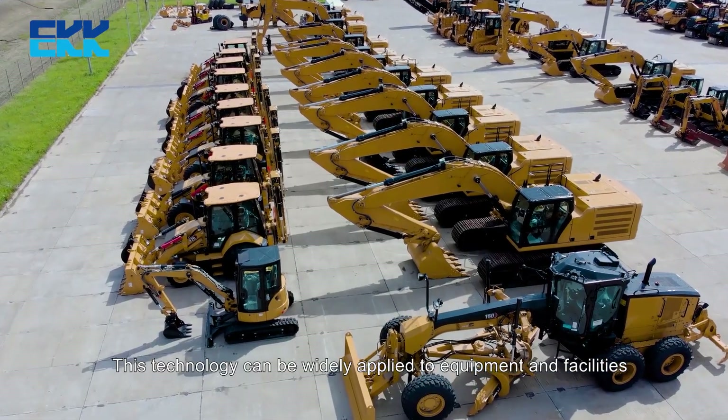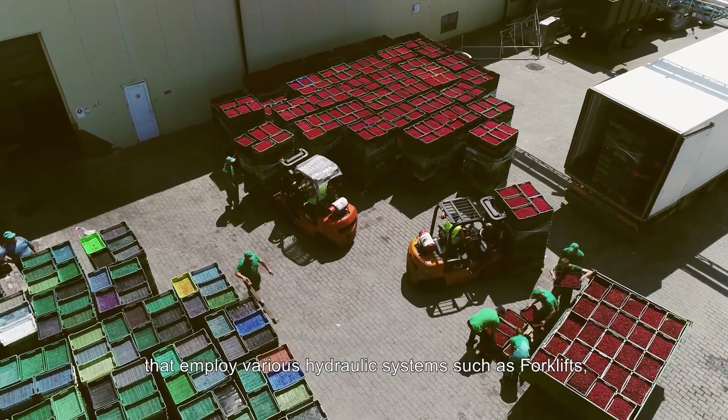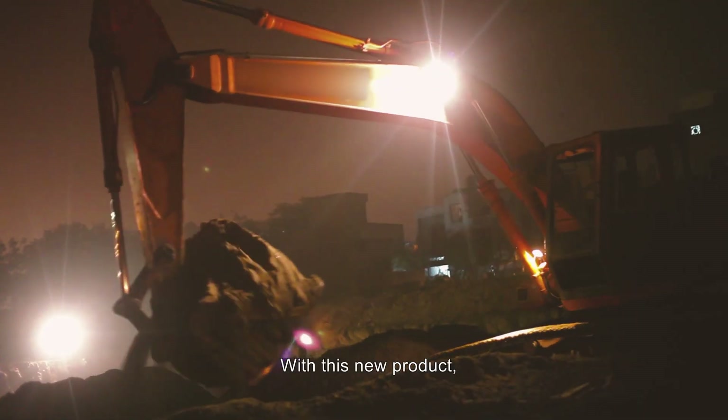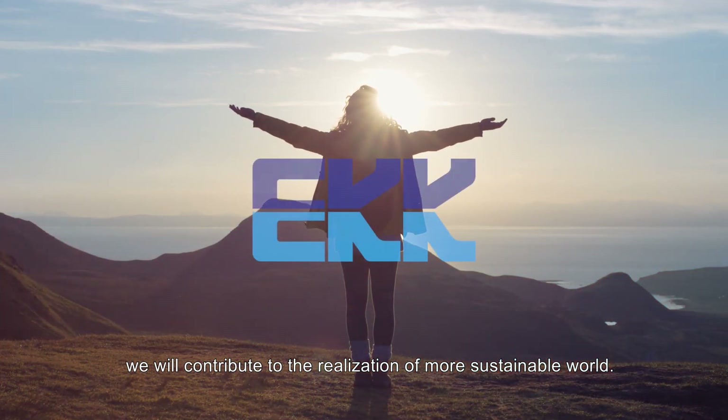This technology can be widely applied to equipment and facilities that employ various hydraulic systems, such as forklifts, tractors, and so on. With this new product, we will contribute to the realization of a more sustainable world.